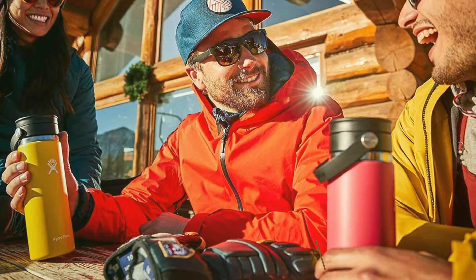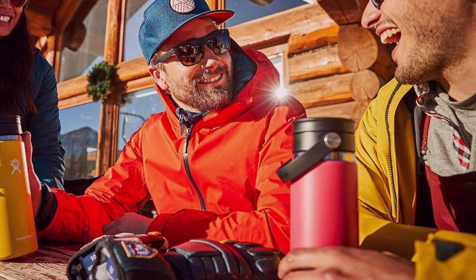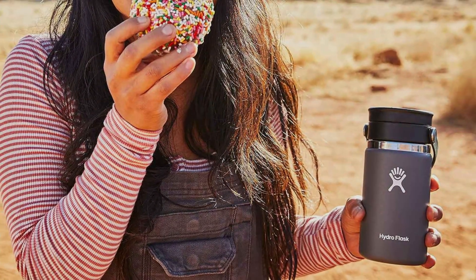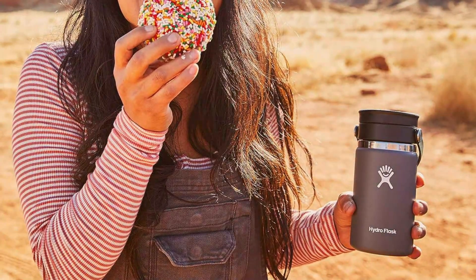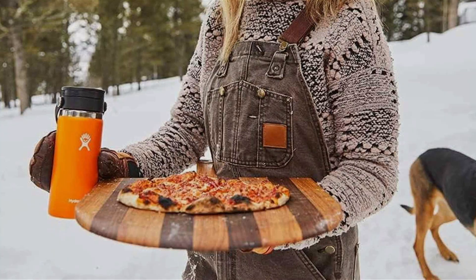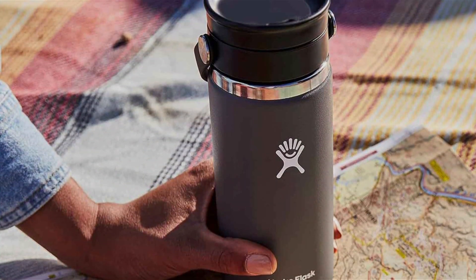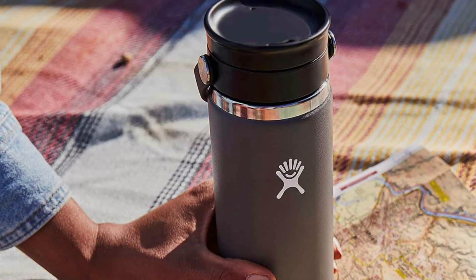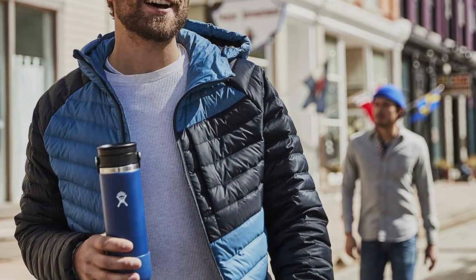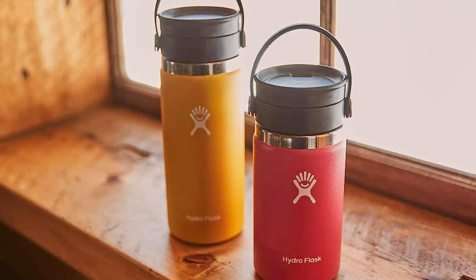It features TempShield technology, which ensures beverages stay hot for up to 12 hours or icy cold for up to 24 hours. The wide-mouth aspect of this bottle is particularly appealing as it allows for easy filling, drinking, and cleaning. Plus, it's compatible with a range of Hydroflask's cap accessories, making it versatile for coffee, tea, or even cold drinks. Constructed from pro-grade stainless steel, it resists odors and bacteria, maintaining the purity of your drink's flavor. It's also rugged enough to handle outdoor adventures without denting or losing its insulative properties. Hydroflask's color options are another draw, offering a variety of vibrant hues with a sweat-free powder finish, making it aesthetically pleasing and easy to grip even when condensation would typically be an issue with colder beverages.